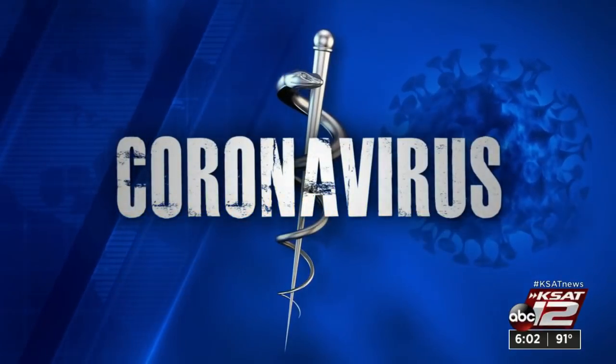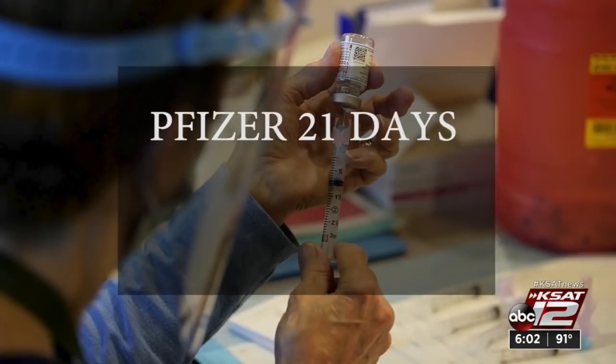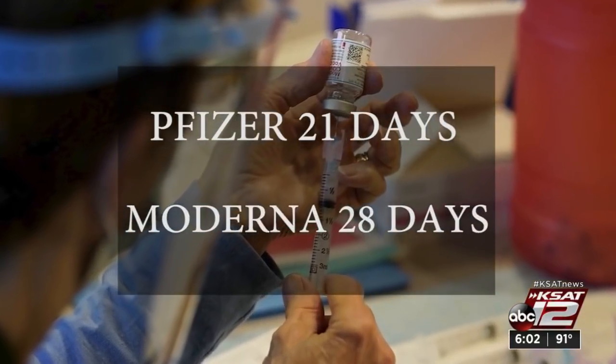Clearing up the confusion about your second vaccine shot — each of the two-dose COVID vaccines have different time frames for when you're supposed to return for your second shot. And while you're allowed to go a little longer than the recommended number of days, there is a cutoff. Courtney Friedman found out what that cutoff is and what experts say to do if you've gone over it. If you got the Pfizer vaccine, you're supposed to get your second dose after 21 days. For the Moderna, the second shot is at 28 days.